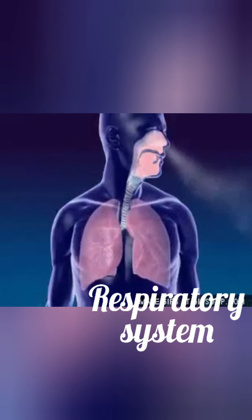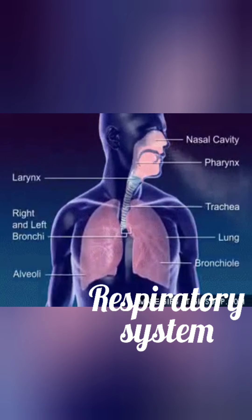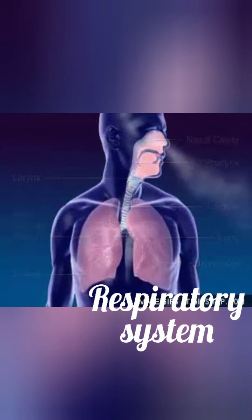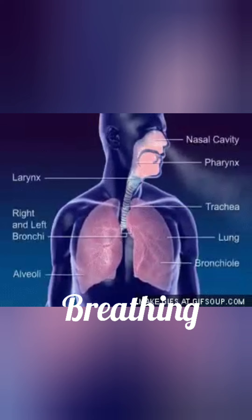First, the respiratory system. Respiration means breathing air in and out. The air that we breathe in through the nose passes through the windpipe and reaches the lungs.